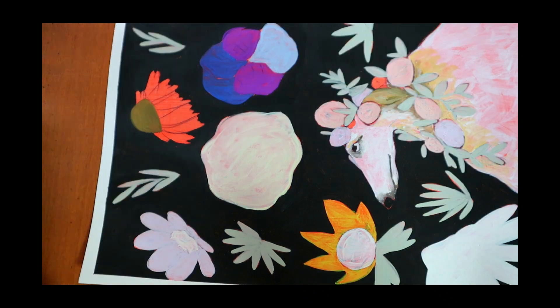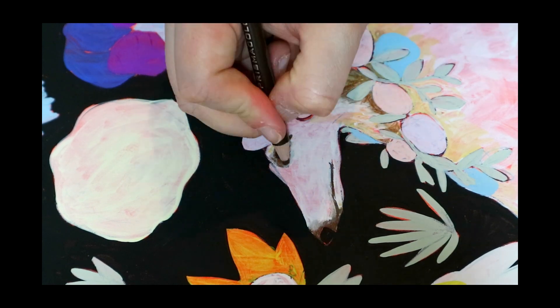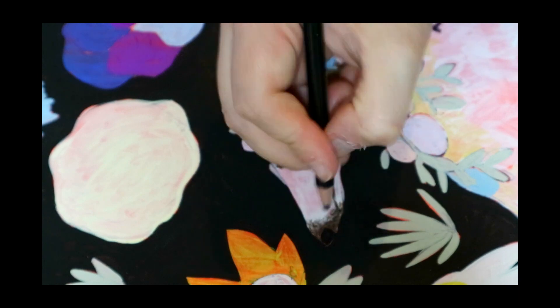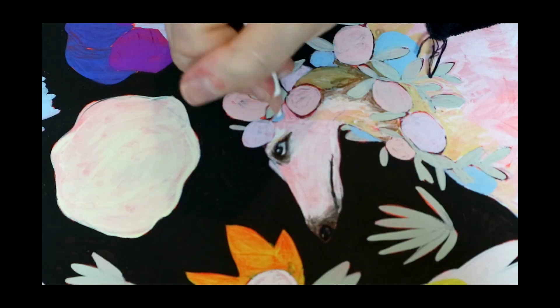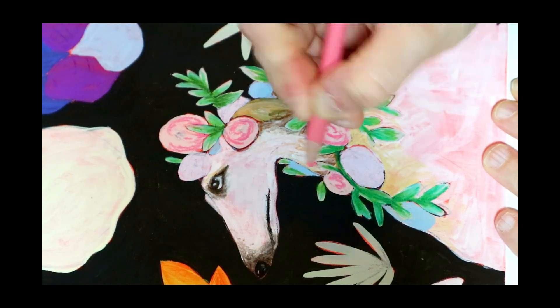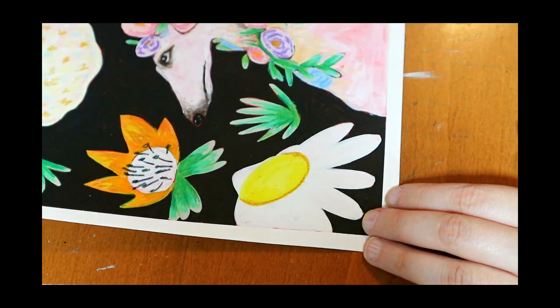I watched a video by Applecheeks where she changed her studio space around and I felt a massive urge to do the same. So I moved my whole bedroom round and since then I've been super productive. I've suddenly bought myself new art supplies, got back into painting and made whatever I wanted.